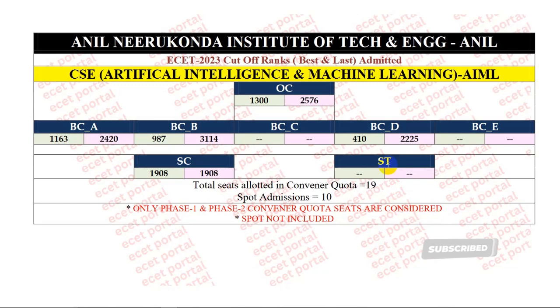Next, CSC Artificial Intelligence and Machine Learning — last year's cutoff ranks. OC category starting rank 1300, closing rank 2576. BCA category starting rank 1163, closing rank 2420. BCB category starting rank 987, closing rank 3114. BCC category seat allotment. BCD category starting rank 410, closing rank 2225. BCE category seat allotment. SC category starting and closing rank 1908. ST category seat allotment. Overall, in convener quota 19 seats allotment. In spot admission, 10 seats allotment.